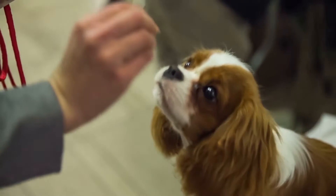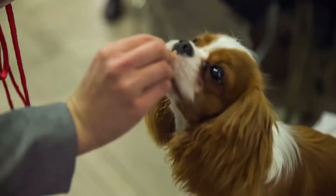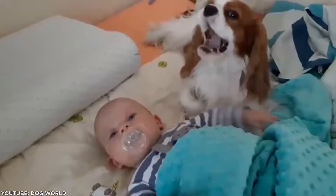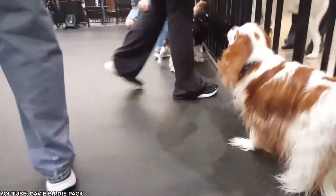Instead, use positive training and reinforcement, as this will help them learn and build a trusting relationship. Cavaliers are velcro dogs, meaning they want to spend every second of every day with you. They certainly do not like being left alone, so consider this dog a travel companion, or have someone at home who can keep them company.